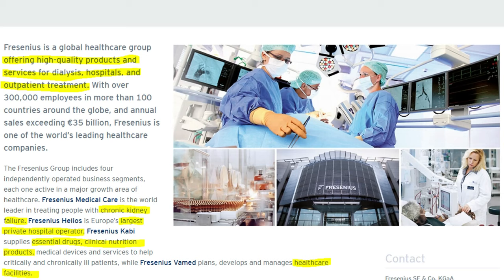Fresenius is actually quite a diversified business and it consists of four business units. The first is Fresenius Medical Care, which is the leader in treating people with chronic kidney failure and is specifically big in the United States. Fresenius Helios is a private hospital operator you may know from Germany. Then we have Fresenius Kabi, which provides essential drugs and nutrition products and is also lately entering into the biosimilars market. Last but not least, Fresenius Vamed is a service provider helping to build and design new healthcare facilities like clinics and hospitals.